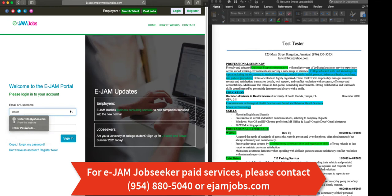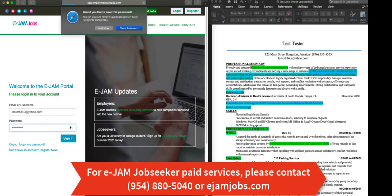Now you're going to fill in the username and email that you used to create your job seeker profile and of course its respective password.